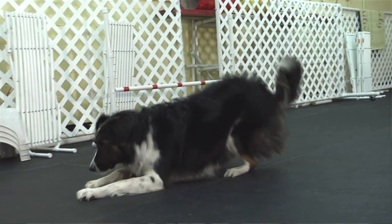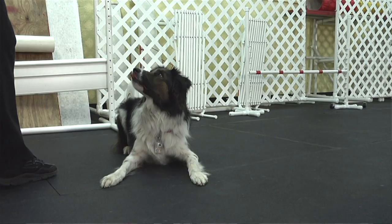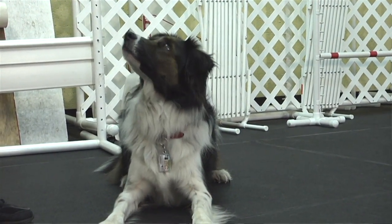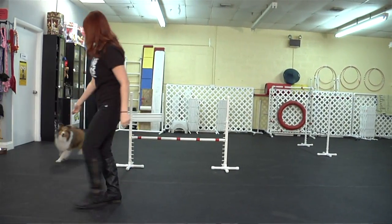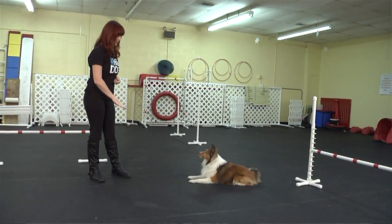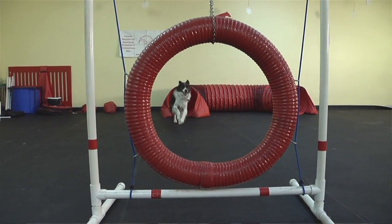Sometimes clients come in and tell me something isn't working for them during training. When it comes down to it, it's usually because that person is not being consistent with their dog. If you are occasionally doing something with your dog and sometimes you're not, the dog doesn't understand when he's supposed to do it and when he shouldn't. Consistency is key. If you're consistent with your dog during the training process, your dog will learn what you want him to learn, and he will learn it quickly.